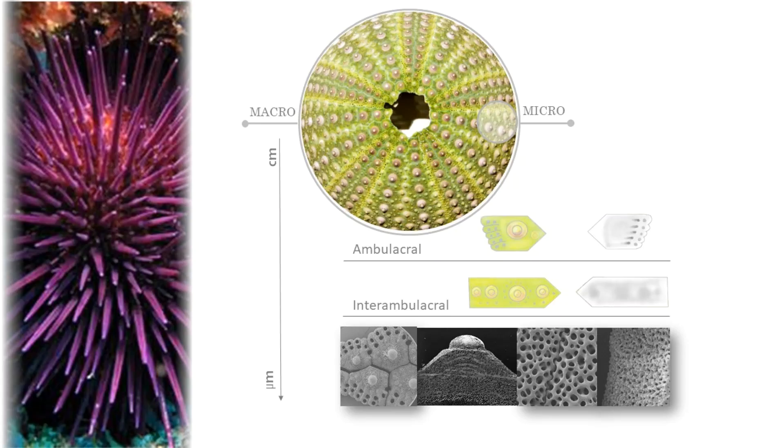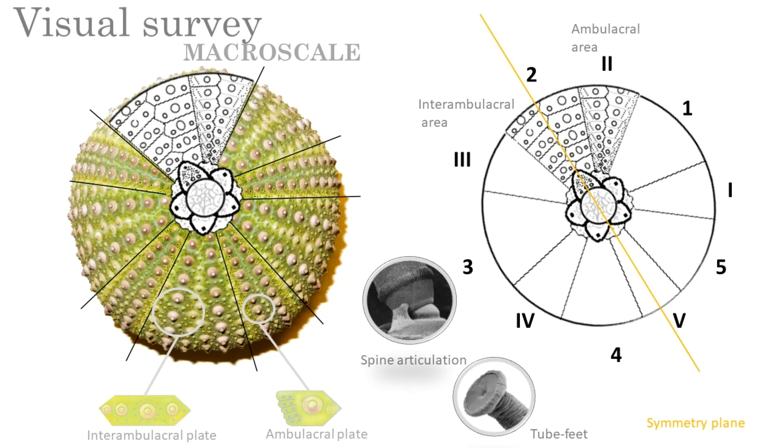Specimens of P. lividus were deeply analyzed at both macro and micro scale to obtain important information regarding the structural design of the test, identifying the functional characteristics that might influence its mechanical behavior. At the macro scale, the test is visibly divided into several hexagonal plates, arranged in ten double columns of alternated five ambulacral and five inter-ambulacral zones. The ambulacral plates are distinguished by the presence of pores for the tube-feet, which are small tube-like projections used for moving, feeding and respiration. The test is also ornamented by a series of tubercles that represent an articulation surface for spines and pedicellariae.